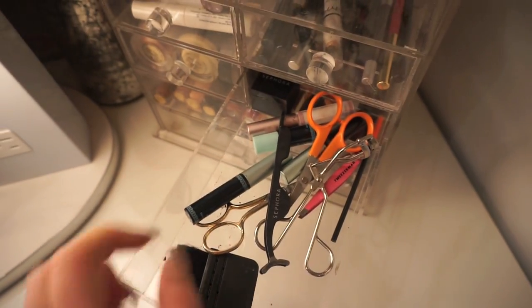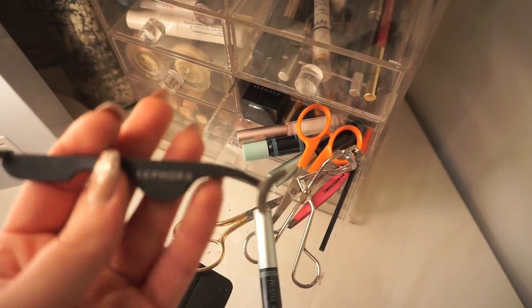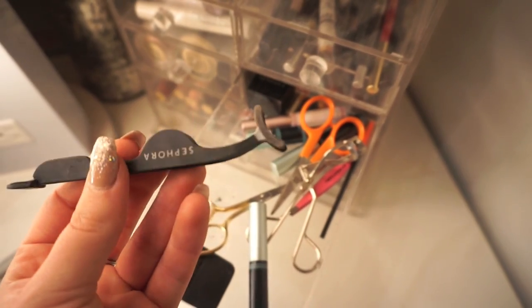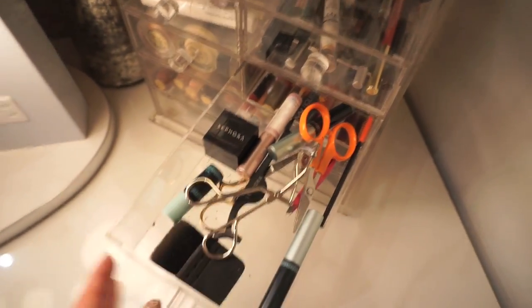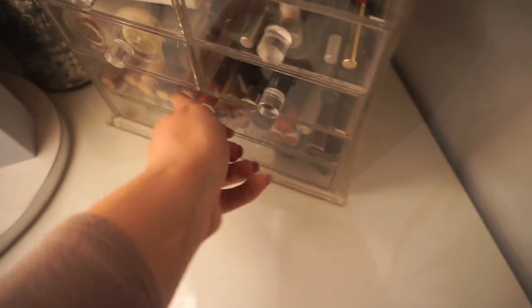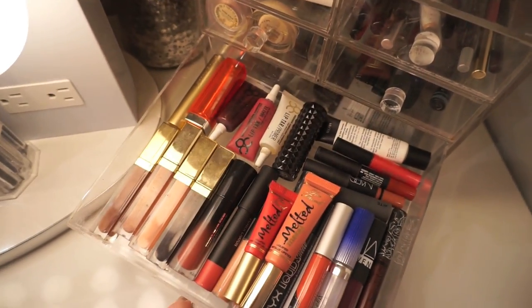Then I just have my little tool drawer — I've got this eyelash applicator by Sephora which makes it so easy to apply lashes, some lash glue, scissors, tweezers, all that kind of stuff. Next is my lipstick drawer.